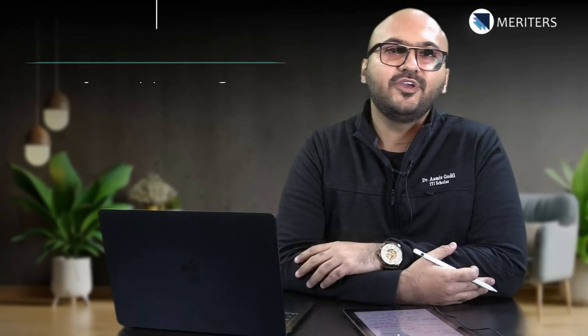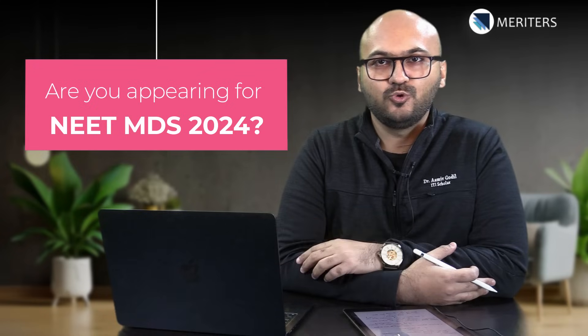Hello dear students, are you appearing for NEET MDS exam really soon, like two to three months? Then this video is for you. I'm going to tell you everything that you need to know about the NEET MDS exam. Hi, my name is Dr. Amir Godil and I'm from Team Meritors.